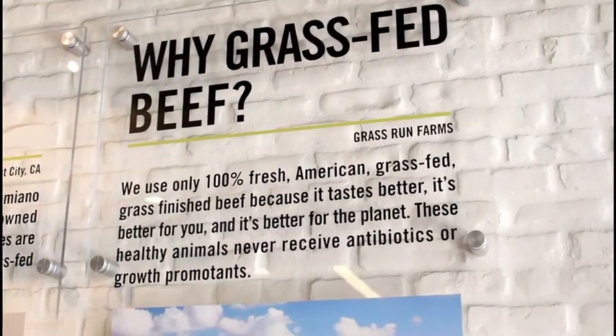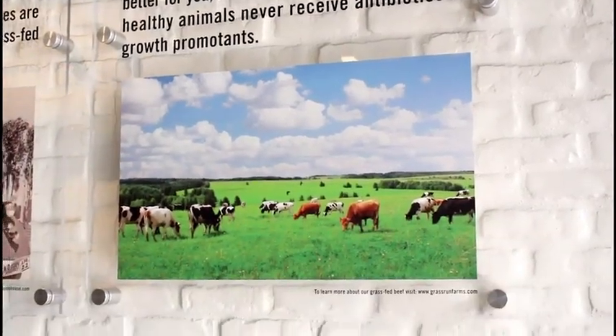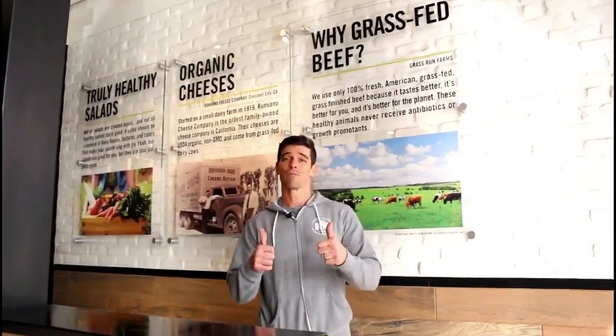Burger Lounge is my favorite restaurant for a couple of reasons. One, all the beef is a hundred percent grass-fed, grass-finished. It's all sourced from Miller Ranch in Oakdale, California. The fields are treated with no herbicides, no pesticides — super clean food. Check out the blog and you can see more about why this is important.